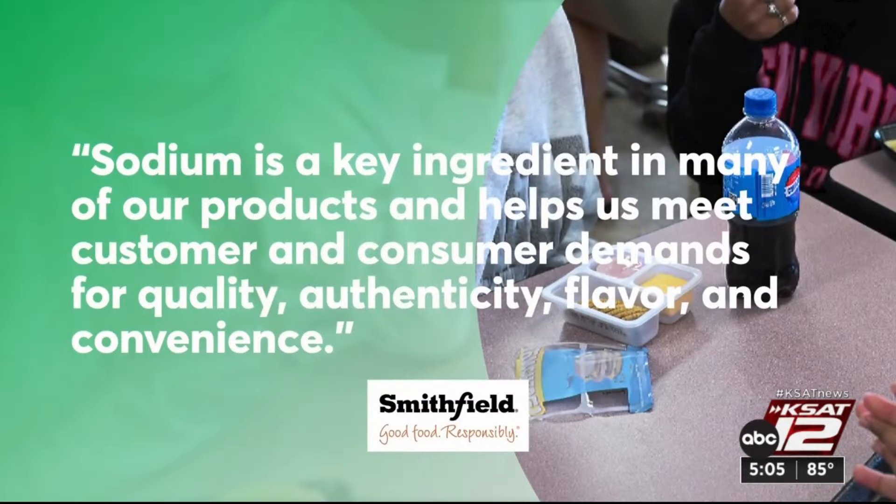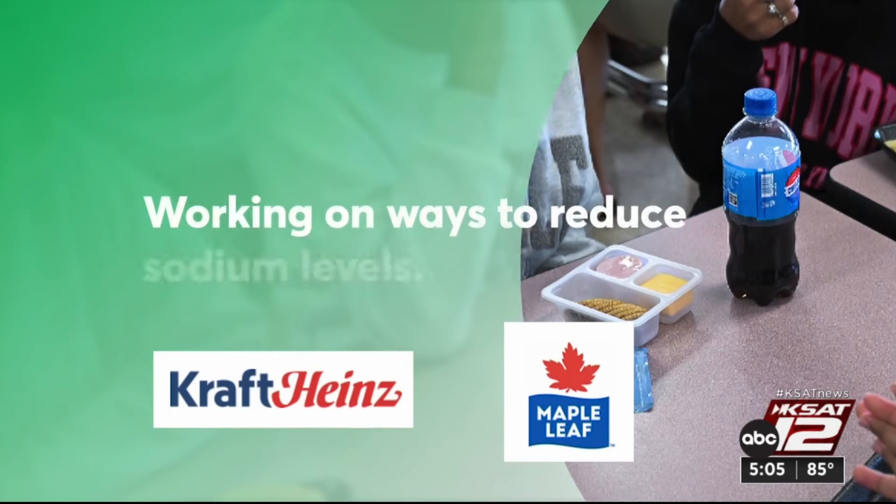Kids with high sodium intakes are about 40% more likely to develop hypertension than those with low sodium diets. Smithfield Foods said sodium is a key ingredient and helps meet customer demands for quality, authenticity, flavor, and convenience. Kraft Heinz and Maple Leaf Foods said they're working to reduce sodium.